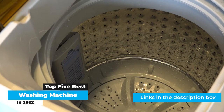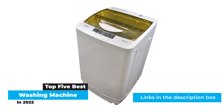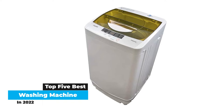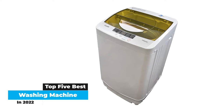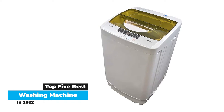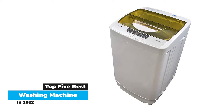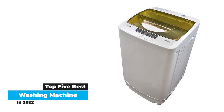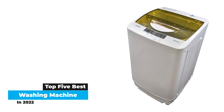The best washing machine we tested by far is the Giantex portable mini compact twin tub. With its twin tub functionality and powerful wash cycle, this washing machine provides a comprehensive clean for clothes in all kinds of dirty situations. It's also built solidly, including its sturdy plastic basket, so you know it will last a long time and prevent your clothes from snagging or otherwise getting damaged. Keep reading below to learn more about the Giantex portable washing machine and our other top picks for the year.